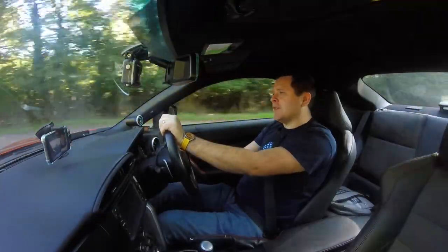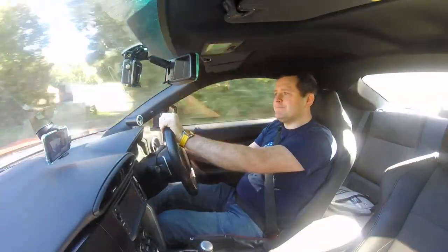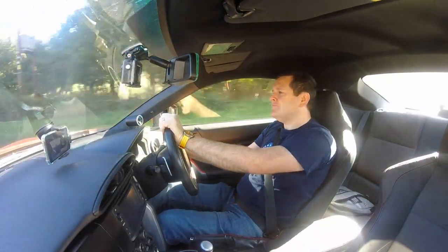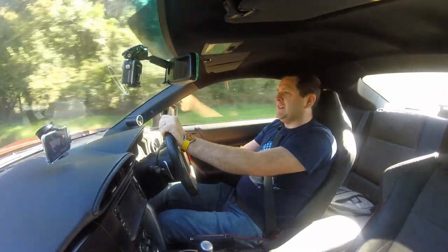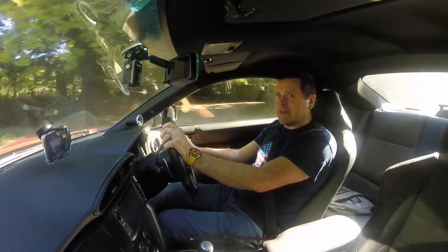All this extra go must come at a price, and it does — and it's a big one. If you'd bought one of these cars brand new in 2015 and taken it straight to Cosworth and said, 'please throw everything you've got at it,' you'd be coming out with a total bill for your car of around £45,000.